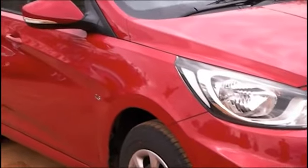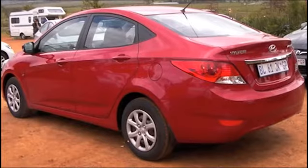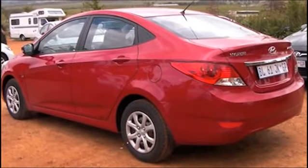Although the company's slogan has changed to Modern Premium, you'll see plenty of evidence of its previous slogan, Fluidic Sculpture. The wheel trim doesn't match up to the classy overall effect though.